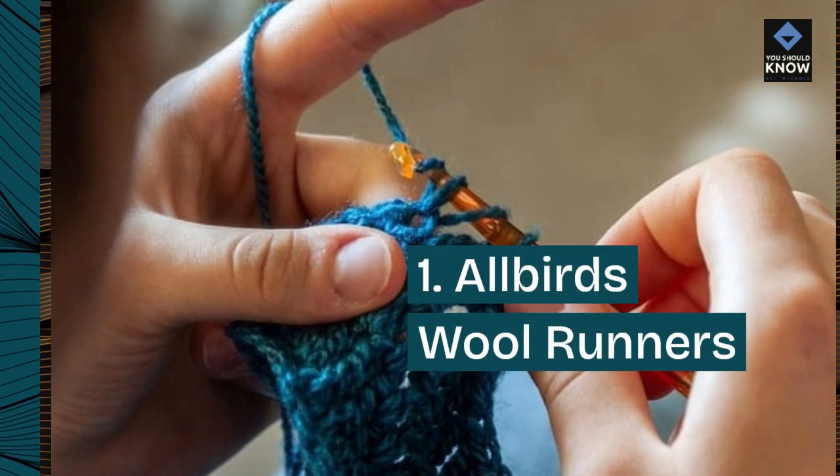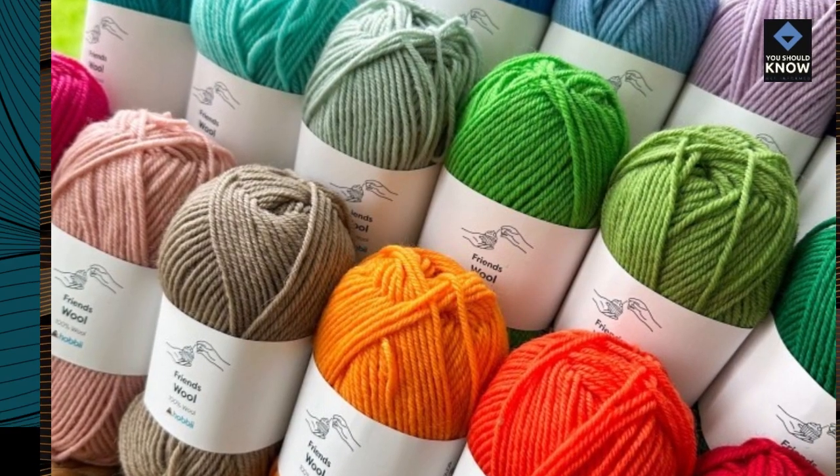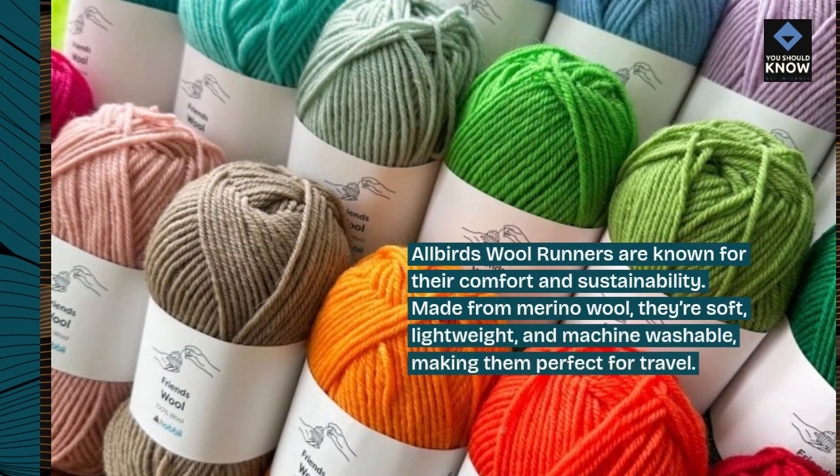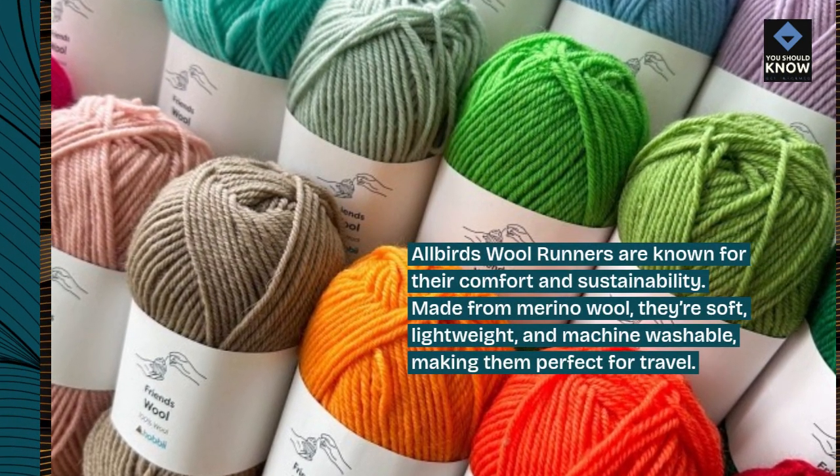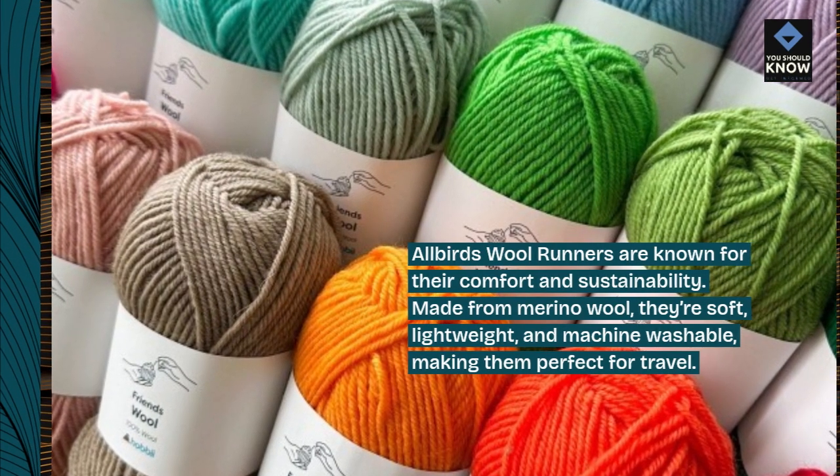Number 1: Allbirds Wool Runners. Allbirds Wool Runners are known for their comfort and sustainability. Made from merino wool, they're soft, lightweight, and machine washable, making them perfect for travel.